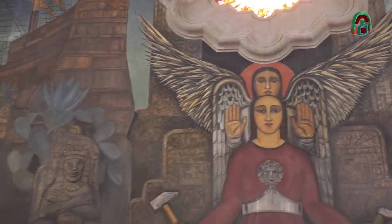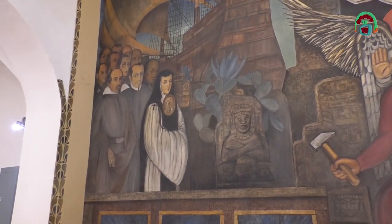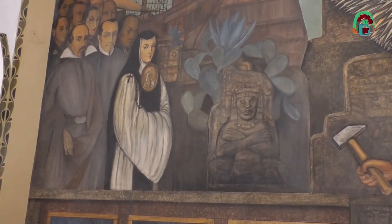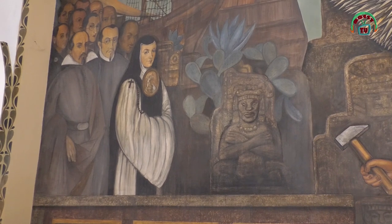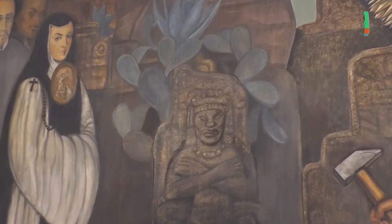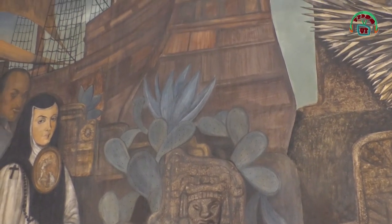Del lado izquierdo del mural se habla del pasado del pueblo mexicano, incluso el más remoto, con este monolito, el nopal y el agave que se encuentran detrás de él. Al fondo también podemos apreciar las carabelas con las que los españoles llegaron a este nuevo mundo.